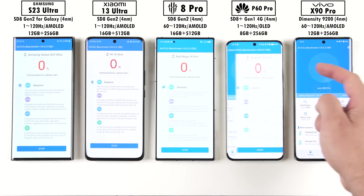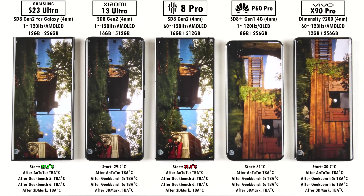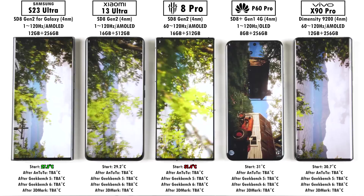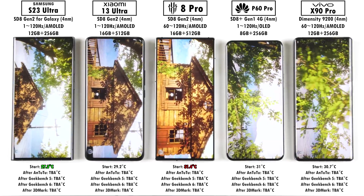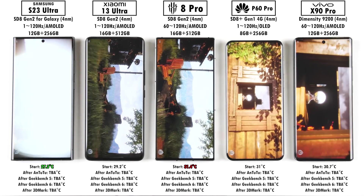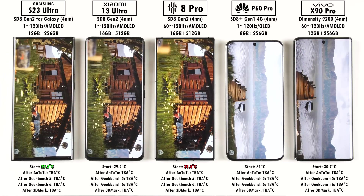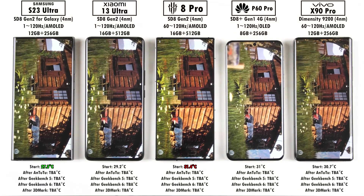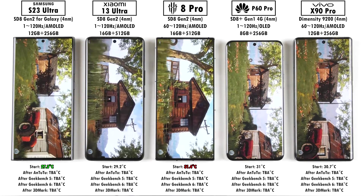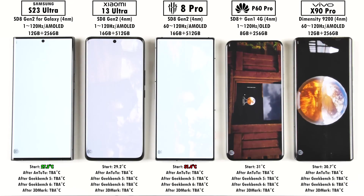We're kicking things off with Antutu version 10 — currently open beta 2, as a final release hasn't been found yet. In terms of GPU, which we're seeing right now, it is based on Unreal Engine 4 with two new 3D test scenes. The high stress test is called Seasons, and the other is Coastline 2.0. Antutu has scrapped Swordsman, Refinery, and Terracotta Soldiers, which is a shame as Terracotta Soldiers was always a cool scene.